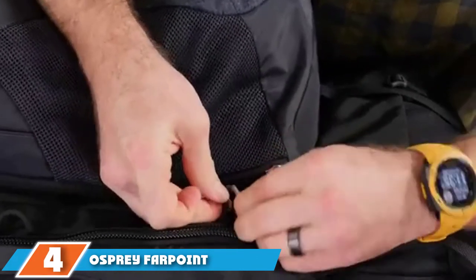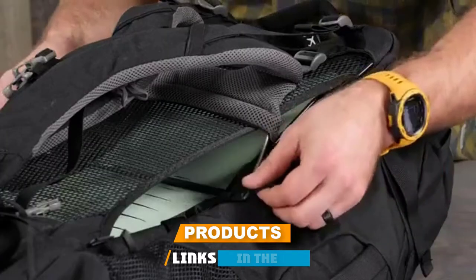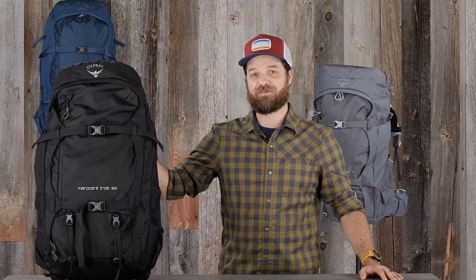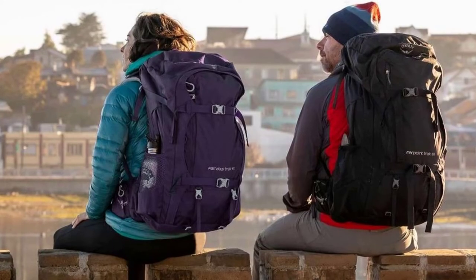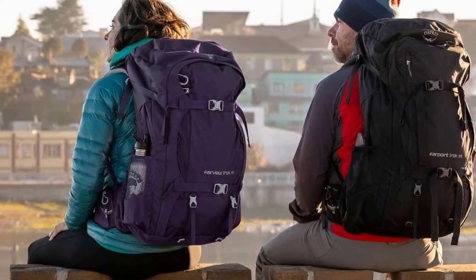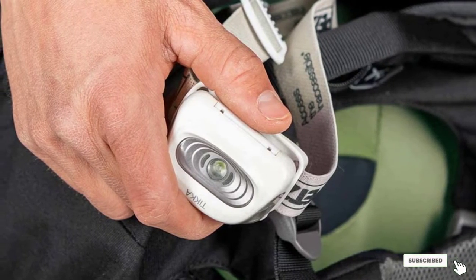Next at number four, we have the Osprey Farpoint Trek 55 Men's Travel Backpack. Osprey has made its name on backpacks that are durable, comfortable, and come backed with a generous guarantee in case something goes wrong, making it a great bag to invest in for years of travel. The Farpoint Trek is a check-bag version of the original Farpoint and can fit 55 liters of volume, making it great for long-term travel. It has a U-shaped front entry for easy packing and rummaging, and includes a waterproof travel cover for inclement weather.